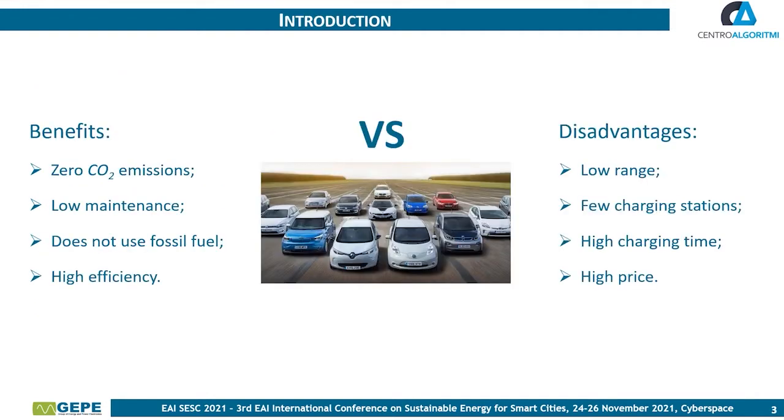As we know, electric vehicles are nothing new among us — they have been in existence for over 115 years. But in the last few years, they have presented themselves as a viable alternative to internal combustion engine vehicles, with benefits such as zero CO2 emissions, no fuel tanks, no use of fossil fuels, and high efficiency. However, they also have disadvantages like low range, few charging stations, high charging time, and high price.